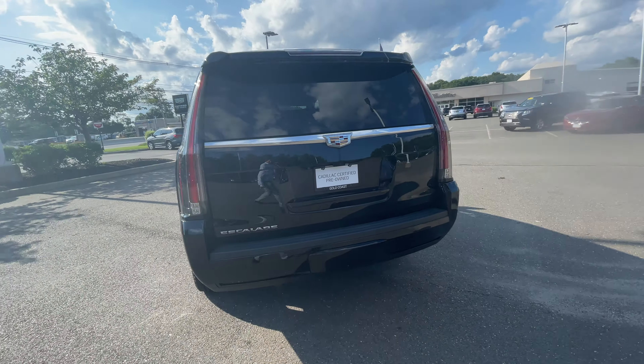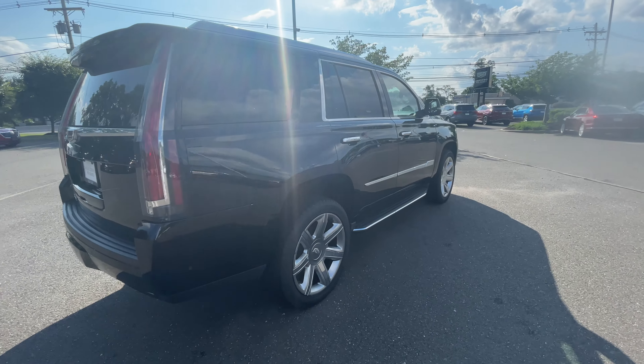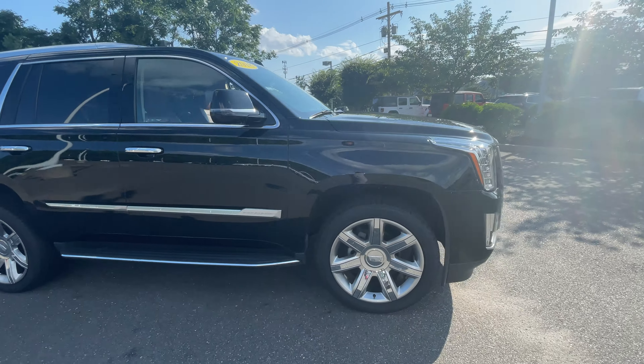This is an off-lease car. No accidents, one owner Carfax. It's in pristine condition, as you can see.